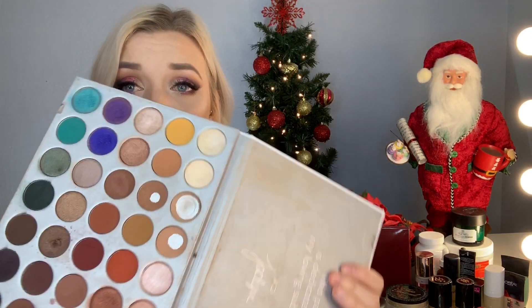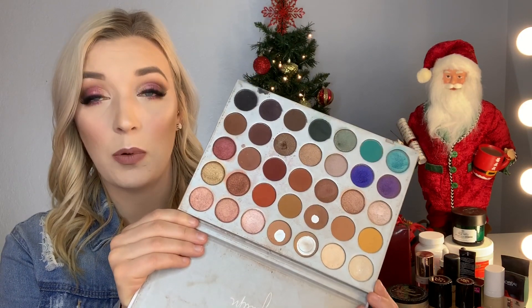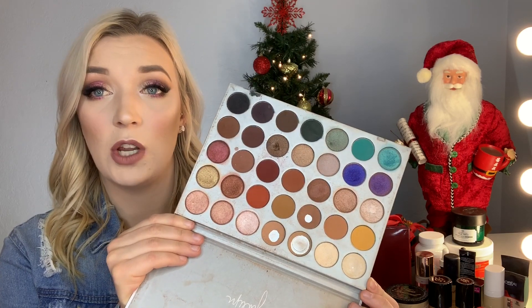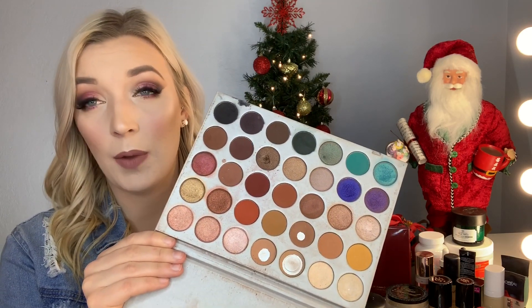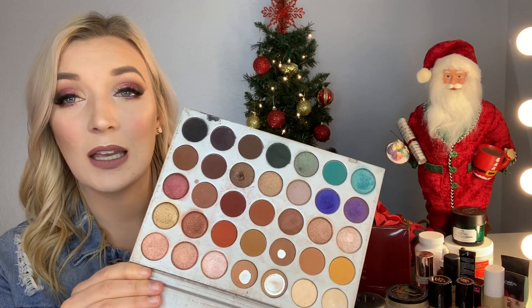Let's do eyeshadows. I have four palettes I've been absolutely loving. My tried and true is the Jaclyn Hill x Morphe palette. I've beaten it to crap — it's dirty — but it has all these beautiful, super pigmented shades. If you're traveling and need lots of shades, this is definitely a staple. It covers everything from natural everyday looks to smoky eyes. You can now get Morphe at Ulta.